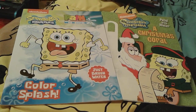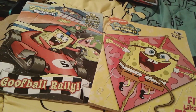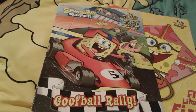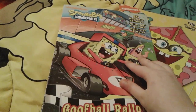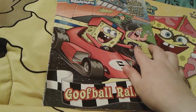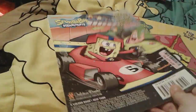Up next is these really cool Spongebob coloring books. Here is Goofball Rally — unfortunately this one right here is not in the best condition at all, but you'll see that in just a second. There's Spongebob and Patrick in some racing boats right there. Here's the spine and the back.